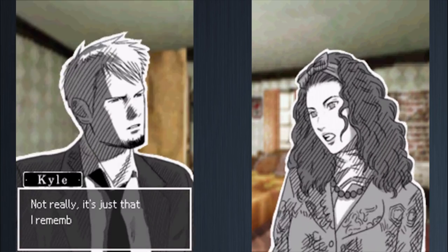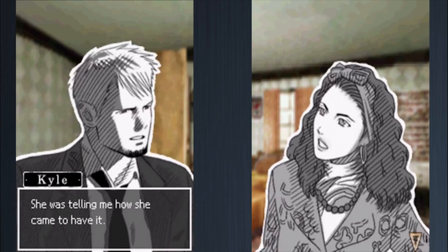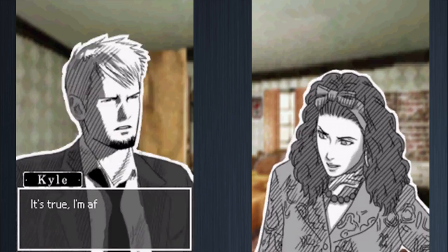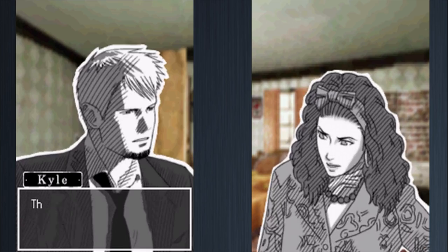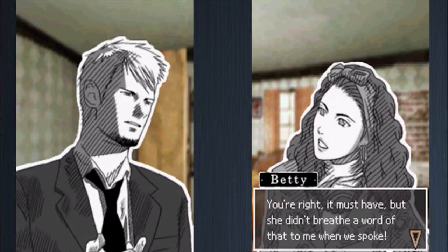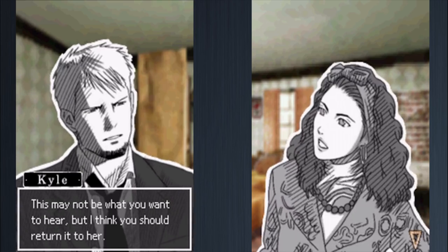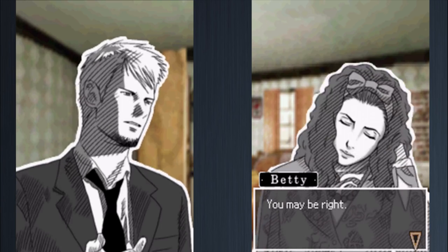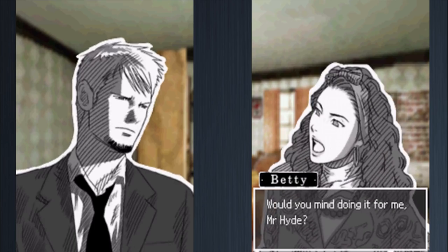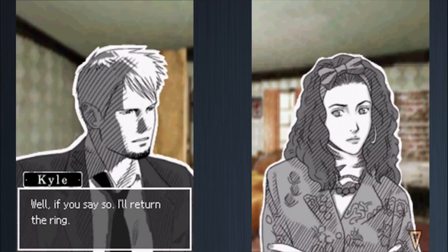Kyle explains that when staring at the ring, he remembered something Marie told him about how she came to have it — she received it as a present from her brother before he died thirteen years ago. Betty is shocked; she had no idea. Kyle explains that Marie's parents died when she was very young and her brother looked after her, making the ring deeply sentimental. Betty agrees Kyle is right to suggest returning it. She didn't know the full story and would never have bought it otherwise, so she asks Kyle to return the ring and tells him to let Marie keep the money.